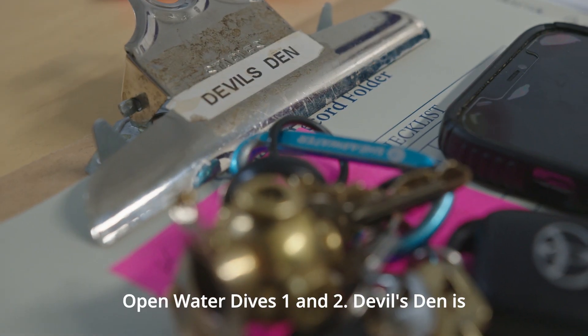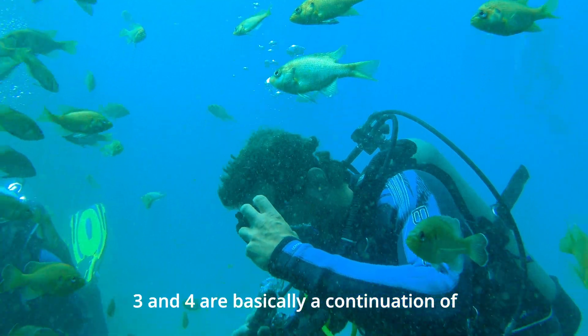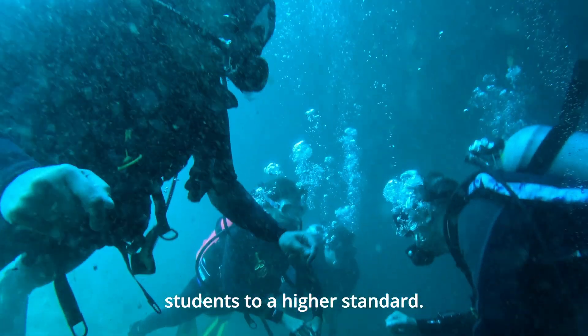For Open Water Dives 1 and 2, Devil's Den is the pool on steroids. The things we do in Open Water Dives 3 and 4 are basically a continuation of Open Water Dives 1 and 2, except we hold our students to a higher standard.